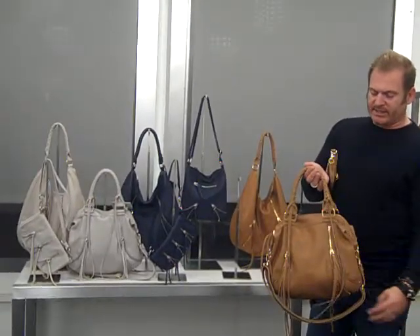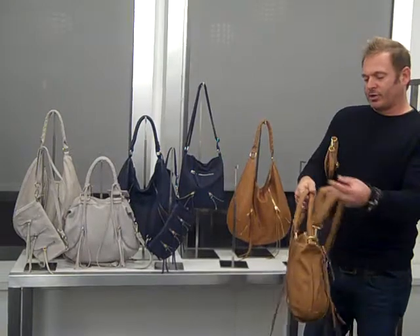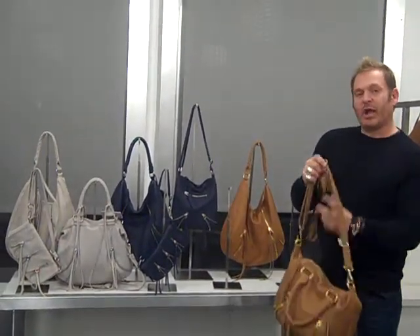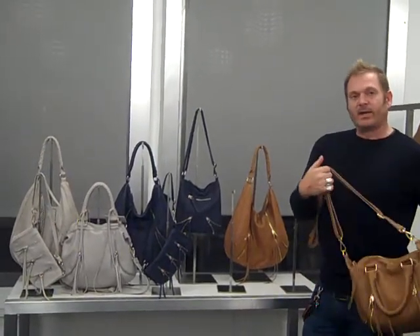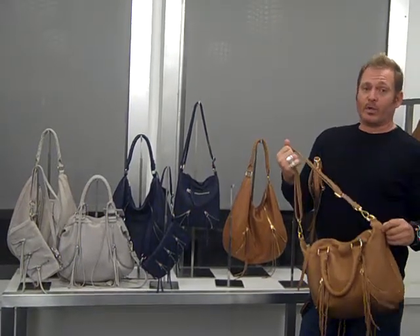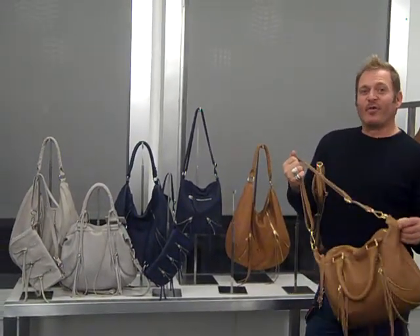You've got this great lacing detail. The speedy is awesome because it fits over your shoulder and you also have an adjustable removable shoulder strap, which can go on your shoulder or you can lengthen it for crossbody and hands free. This is a really dynamic group for spring. We love this. It's a new iconic group for us and we're really excited — we hope you love it too.